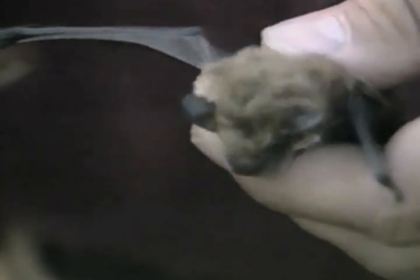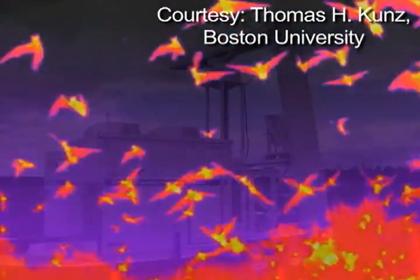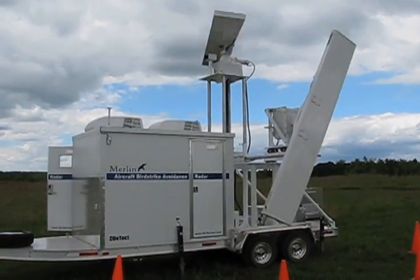Tom Coons puts tiny transmitters on bats and birds and uses special thermal imaging tools to track them. Now the Boston University biologist is taking a cue from weather forecasters — he's using radar. The technology has improved to the extent that we can now see things that we couldn't see before.